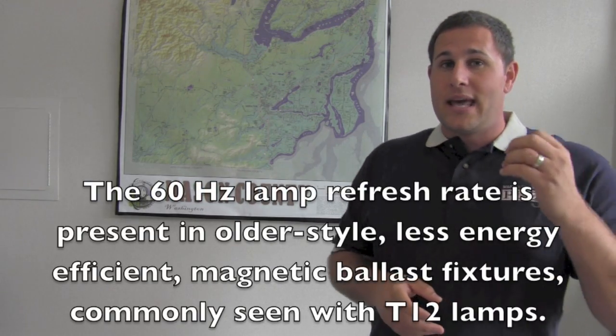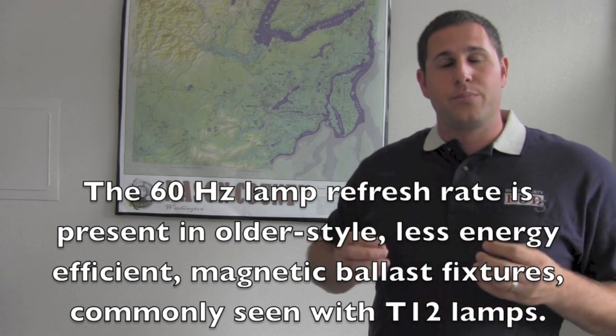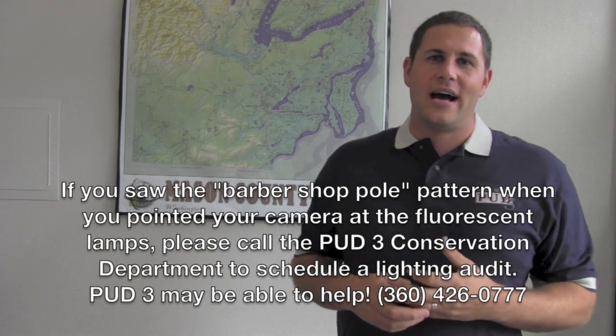Our eyes are really amazing things. We can perceive the 60 Hz refresh rate as blinking, as flickering. And so that can cause tired brain, tired eyes, or eye strain.